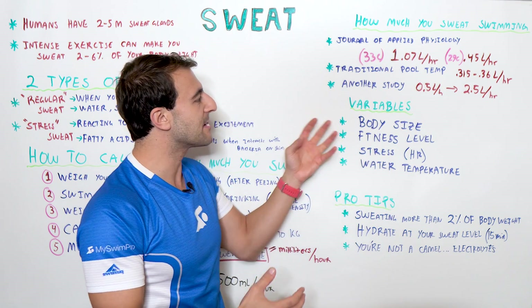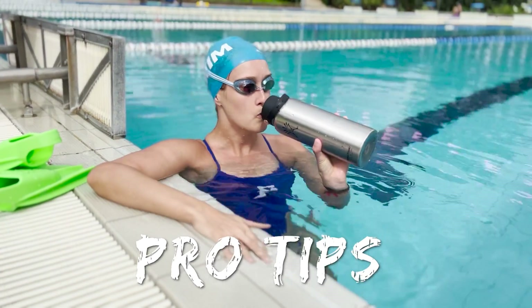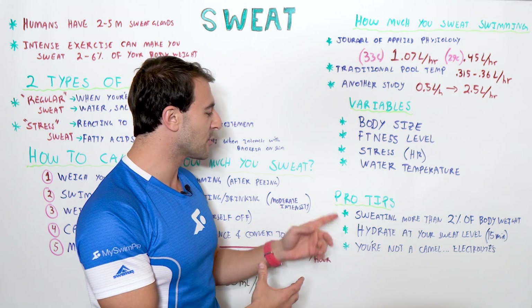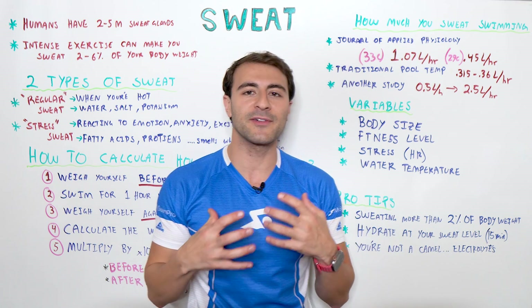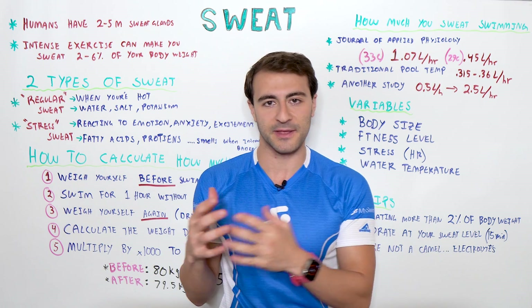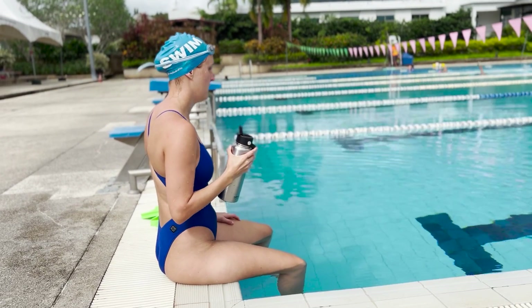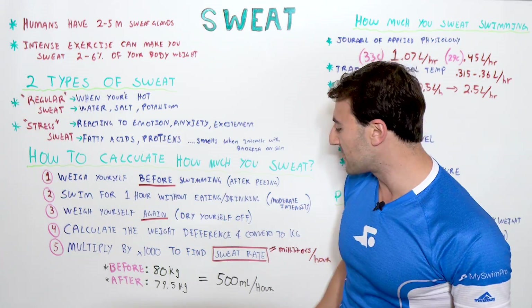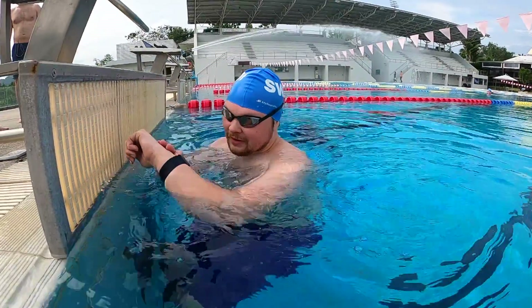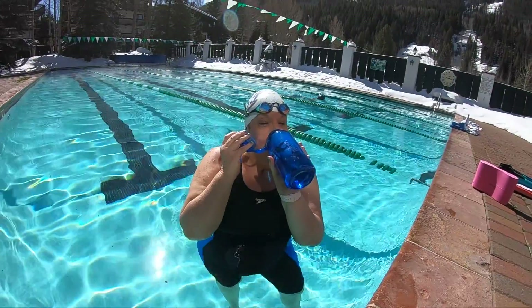Those are some of the biggest variables that impact how much you sweat while you swim. Here are a few pro tips when it comes to hydration. The rule of thumb: if you sweat more than 2% of your body weight, you're going to have a negative impact on your athletic performance. You want to prevent that by making sure you're hydrating at your sweat level — the average person doing an average workout sweats around 500 milliliters per hour.